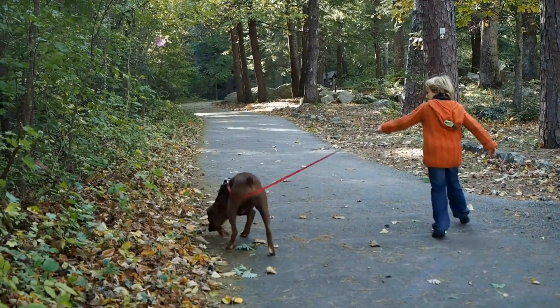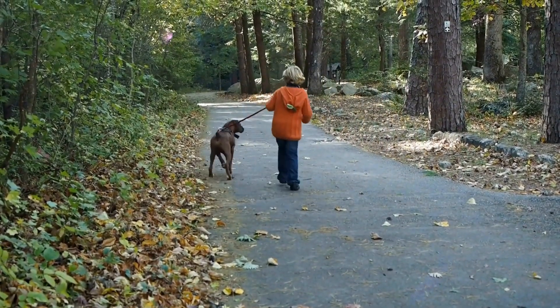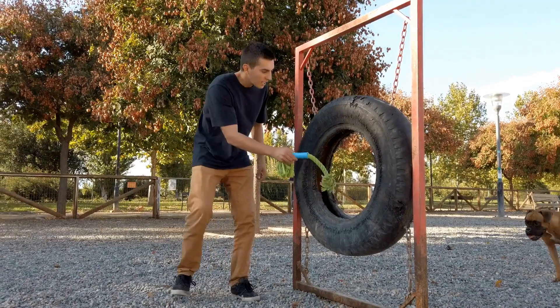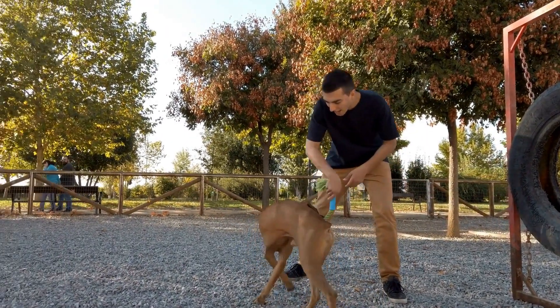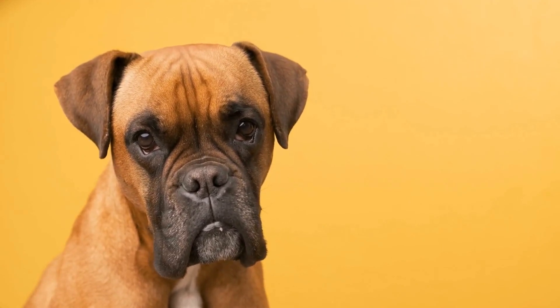Both Boxers and Bulldogs share a muscular build, but they possess distinct differences in terms of their physical appearance. The Boxer is known for its athletic build, with a deep chest and a strong, square-shaped head. They have a short coat that comes in various colors, including brindle, fawn, and white.